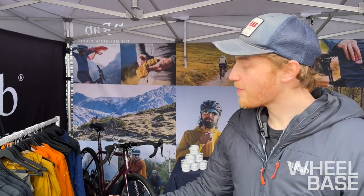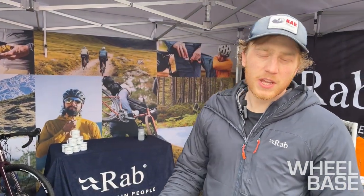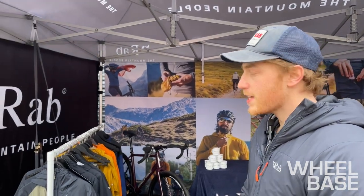Here we have all the new RAB bike apparel. As you can see, it's all based upon riding in the mountains — from gravel bikes to bike packing to trail riding — it's something that'll have everyone covered. We've already been making fabrics for use in the mountains, so it wasn't hard for us to change the fit and feature set of these garments to be perfect on bike.